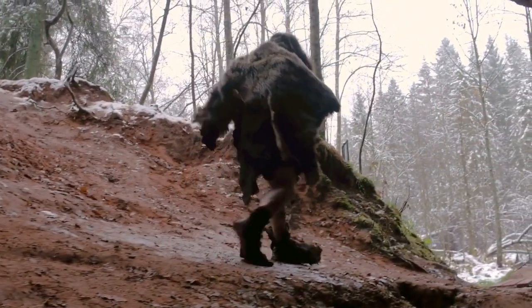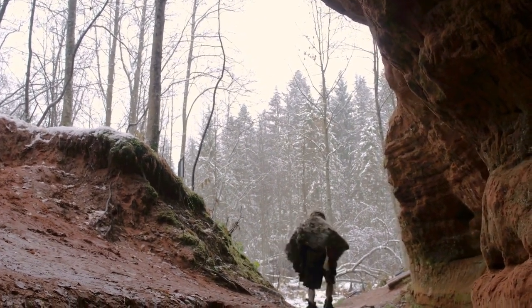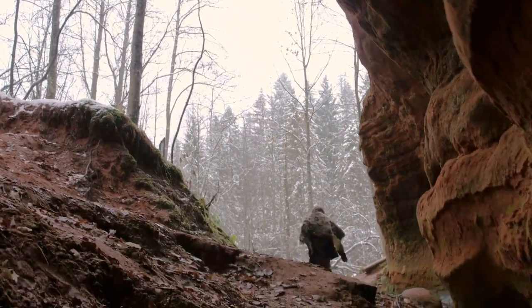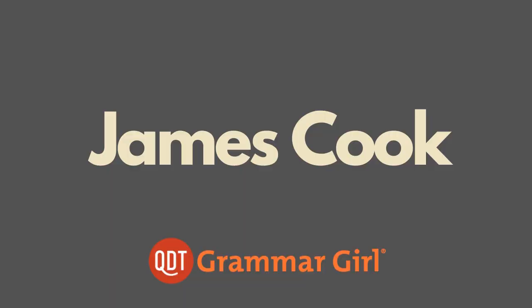Now these may be scars from primitive surgeries, or they may be proper tattoos. Although this practice is ancient, the word tattoo itself came into English in the 1700s.